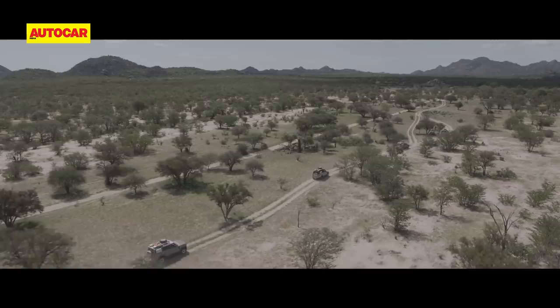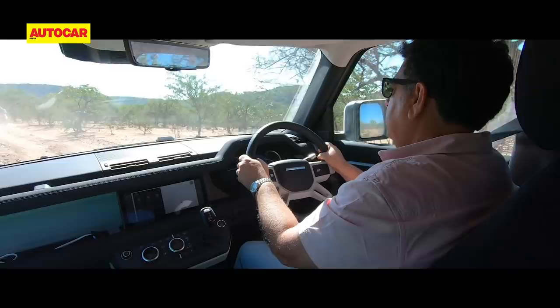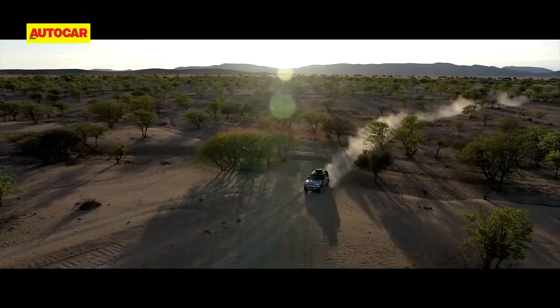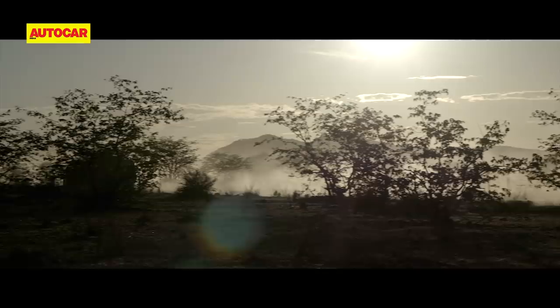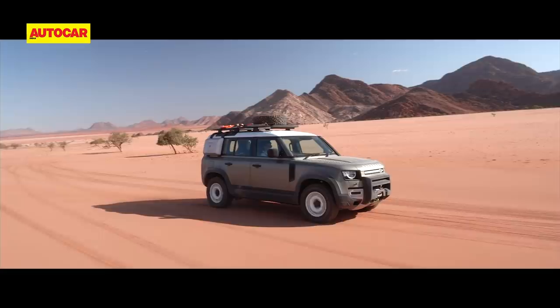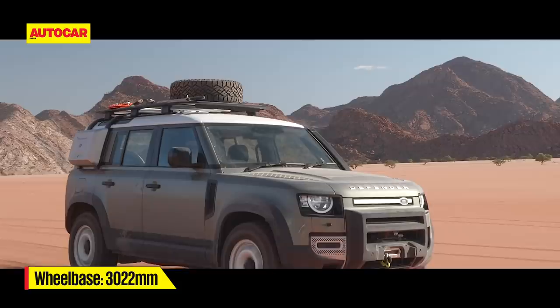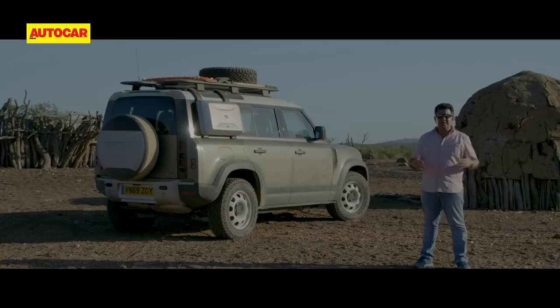The 2-liter diesel impressed with its refinement — it's smooth, quiet, and has decent torque, but when in really soft sand the engine felt a bit bogged down and could do with more grunt. The new Defender has ground clearance in abundance, and everything we've gone over — deep ruts, whatever's thrown at it — it just takes in its stride. The ride quality is simply outstanding; the adaptive air suspension isolates you from the punishing terrain incredibly well. The diesel Defender is fitted with steel wheels, but the high-profile tires provide an extra layer of cushioning.